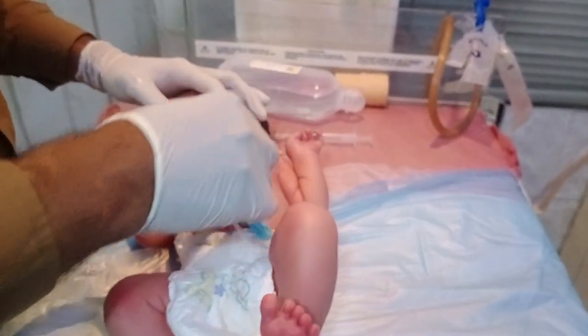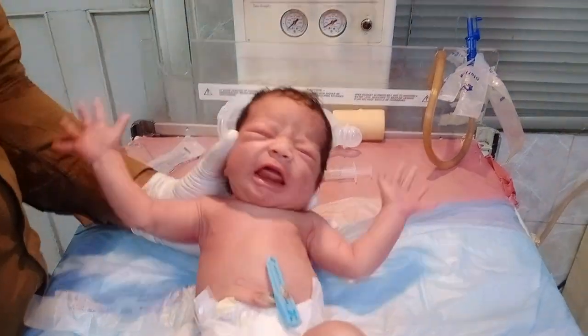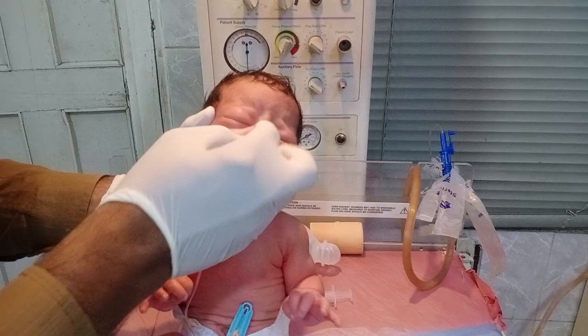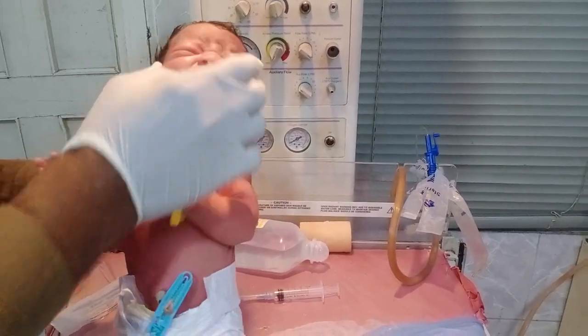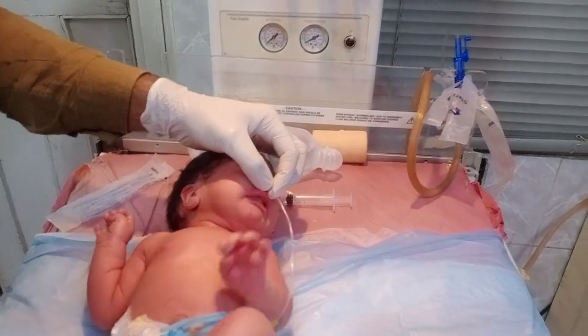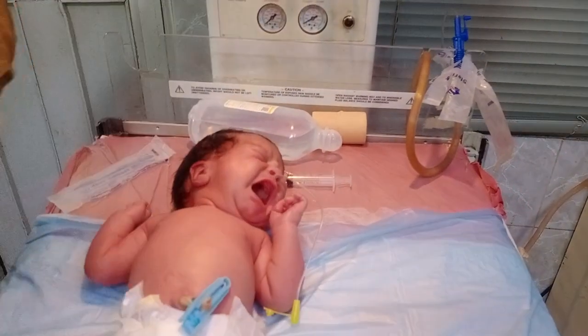For the stomach wash, we use a NG tube — NG tube stands for nasogastric tube. So we measured the tube size. The baby is laid down in position, and we proceed to insert the NG tube. I fixed the NG tube here — you can see it in front of you — and once fixed, the tube will help me a lot.